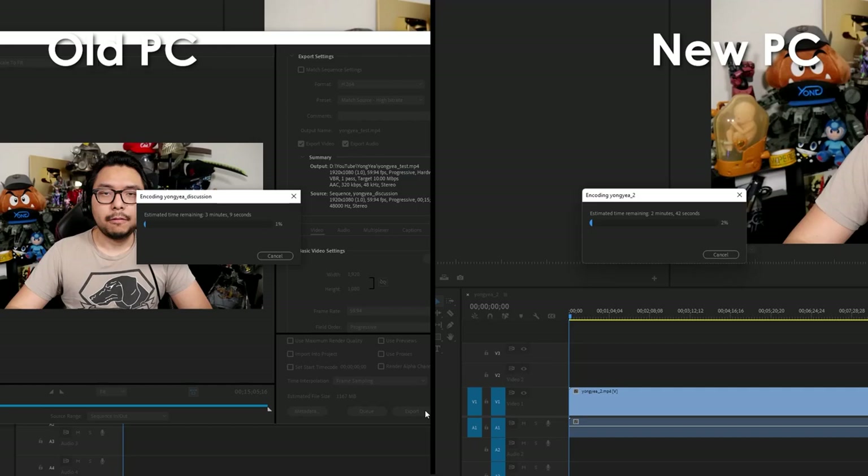Now let's look at some performance metrics, starting with editing. There's a noticeable difference between my old and new PC when it comes to exporting video. I took a 15-minute video and exported it on both PCs using Premiere Pro with the exact same settings. On my old PC it took 3 minutes and 15 seconds; on the new PC it took significantly less — just 2 minutes and 20 seconds. The old PC benefited from the RTX 3080 upgrade, but the new PC with the 3080 Ti and the newer-generation CPU makes for a significant difference, especially with longer videos.